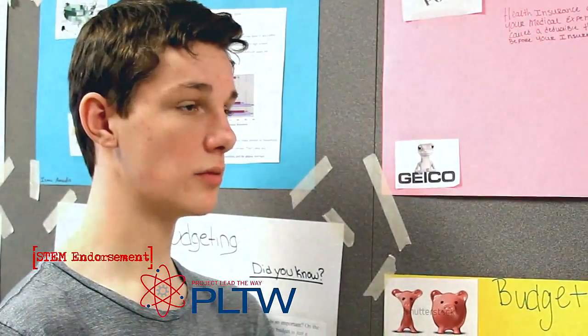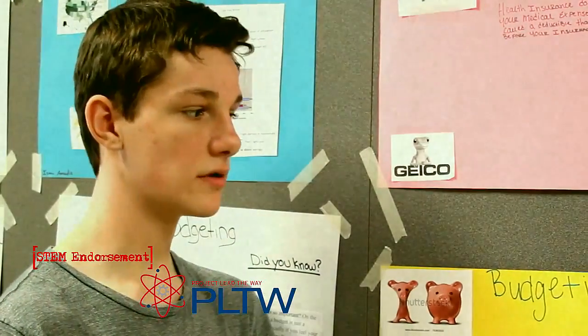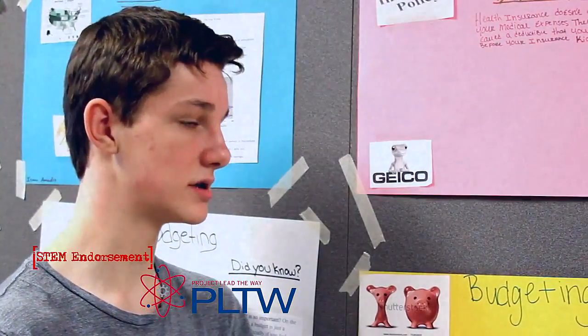Project Lead the Way has helped me in different classes like math and science, specifically geometry, because it helps me visualize different things better, which is a big part of geometry.